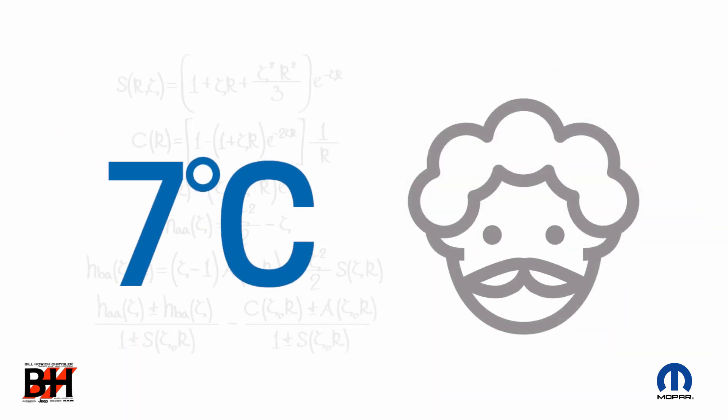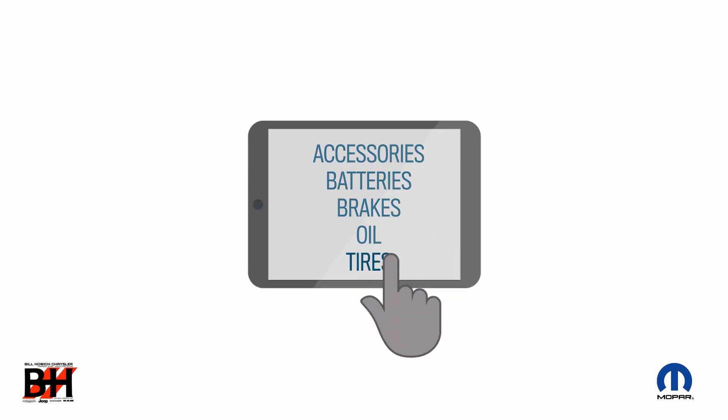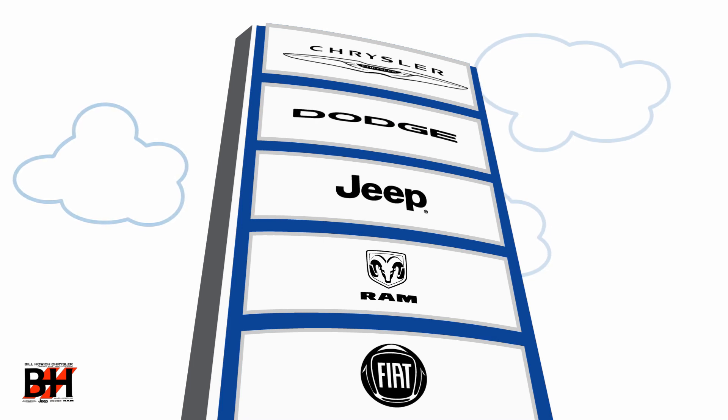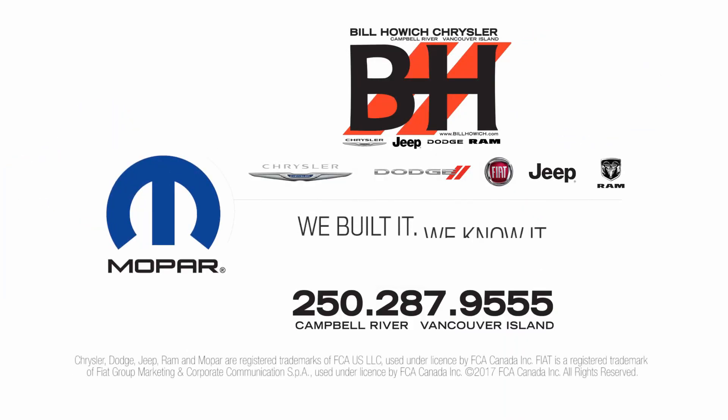So, put the science of 7 degrees Celsius and the physics of four winter tires to work for you this winter. To learn more, visit a Mopar tire expert at your local Chrysler Dodge Jeep Ram Fiat dealer. Mopar — we built it, we know it.